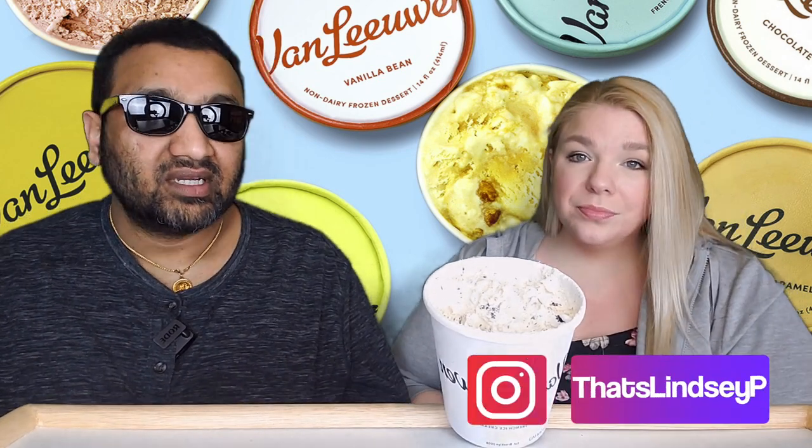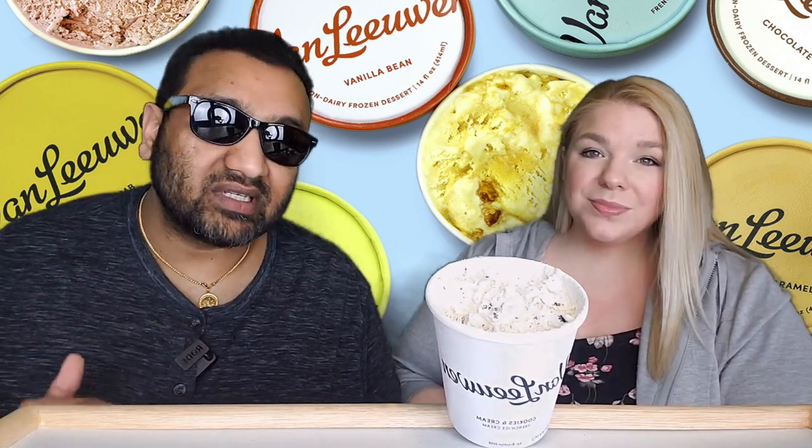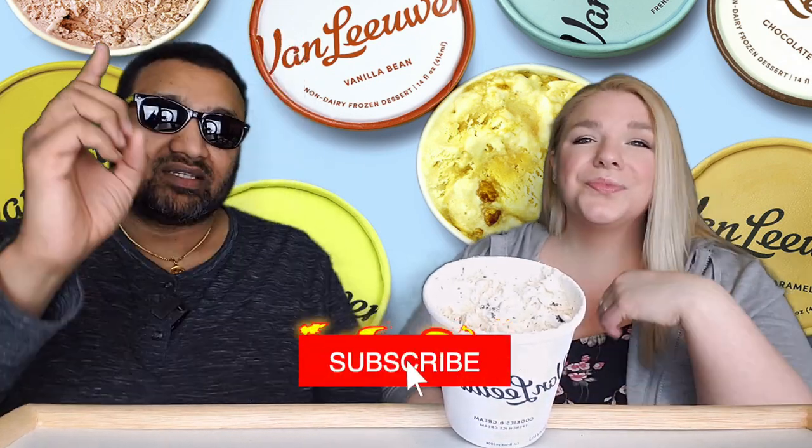Not a bad ice cream. We'll pop the price up on the screen. Either way — thumbs up, thumbs up! That's our review. If you like what we're doing here, definitely give us a like, and remember that sharing is caring — share this video with all of your family and friends. Bye!